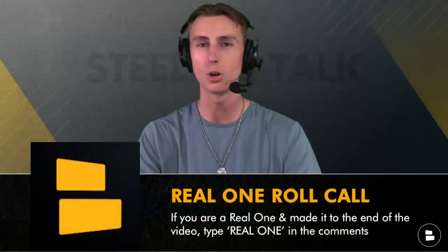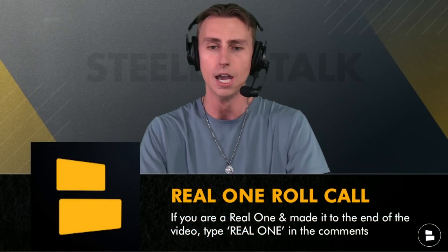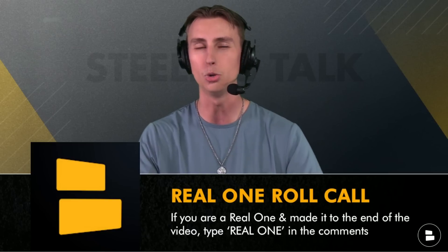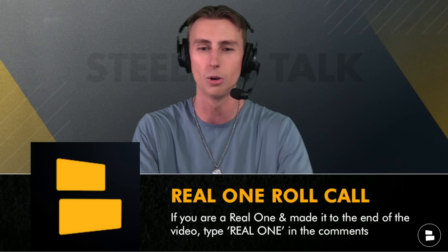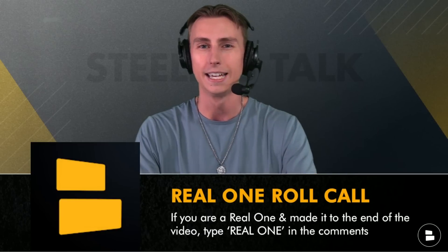That'll be it for today's show. For all the real ones who made it to the end, go ahead and type REAL ONE in all caps down in the comment section. I want to see who made it to the end of today's show. I really appreciate all the support, guys. I will see you later, and as always — here we go, Steelers.